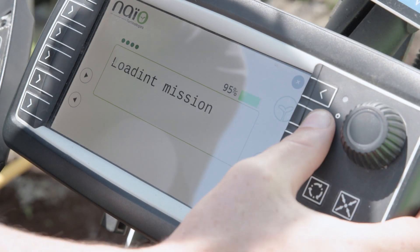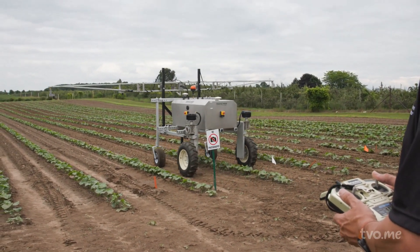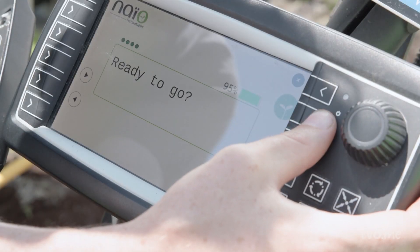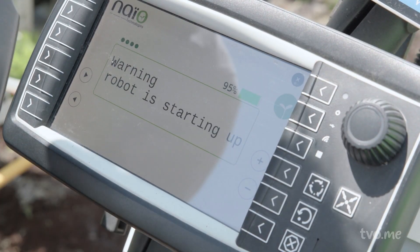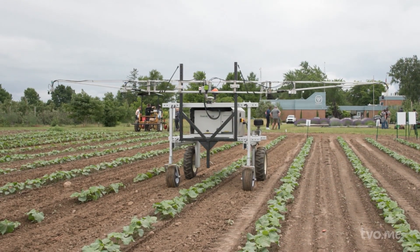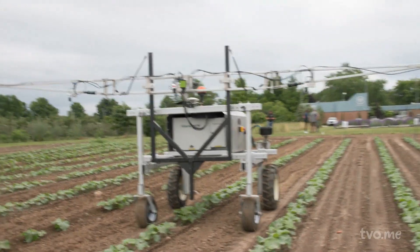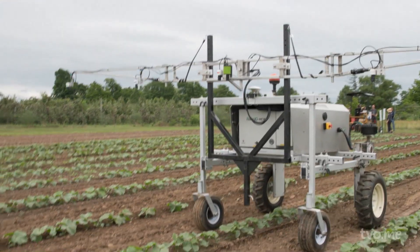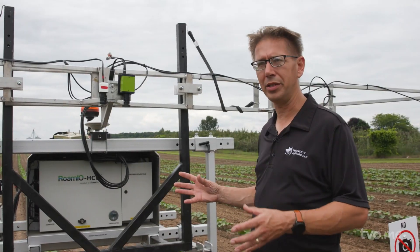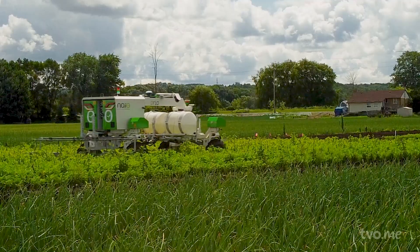By itself, the robot doesn't do anything — it just drives around. The real tools for the robot come from the implements that we attach to it. The use case for a robot like this is a mission that is very monotonous: something that is 5 or 6 miles an hour, 100 acres, hot conditions, dusty, whatever. The robot doesn't care about these things, and honestly it doesn't take a lot of skill.